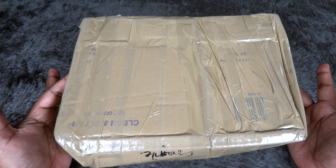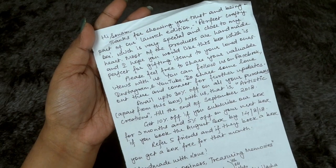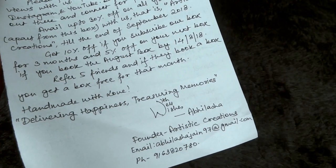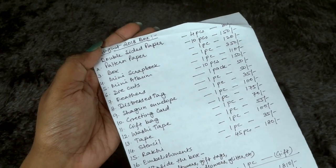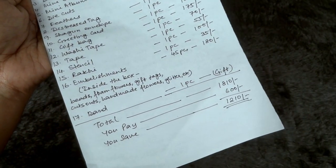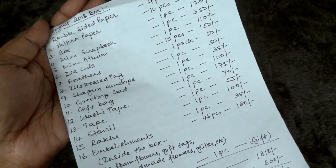This is how the package has reached me in a normal brown cardboard box. There are a lot of things. At first we have a handwritten letter here. There are some coupons which you can pause and go through. This box is by a girl named Abhilasha, and the email address and phone numbers are mentioned as well. The total worth is mentioned as 1800 plus, and since we are paying 600 including shipping, we are saving 1200 plus. So let's find out whether it's really true or not.